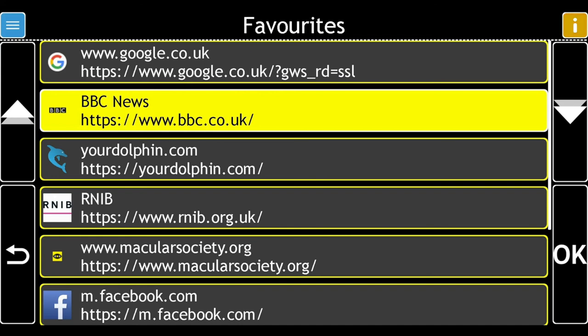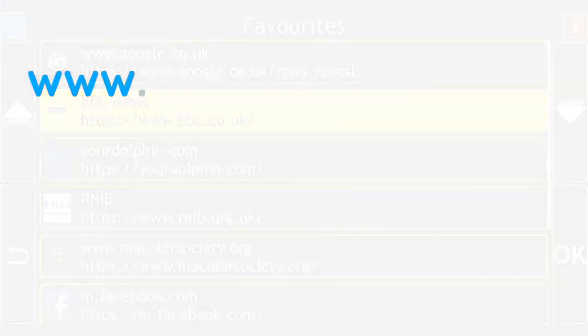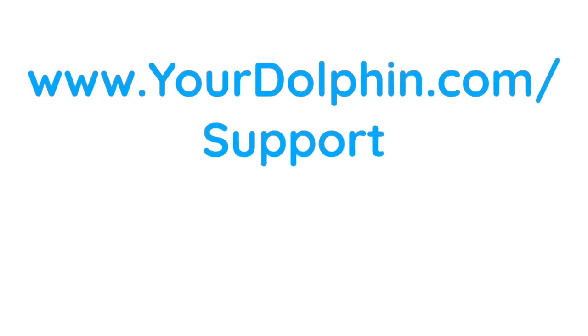For more help on using Dolphin Guide Connect, visit our website at www.yourdolphin.com/support.